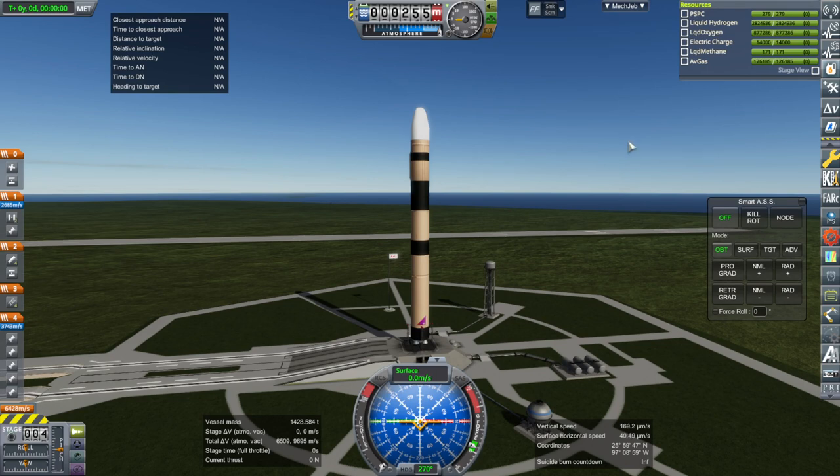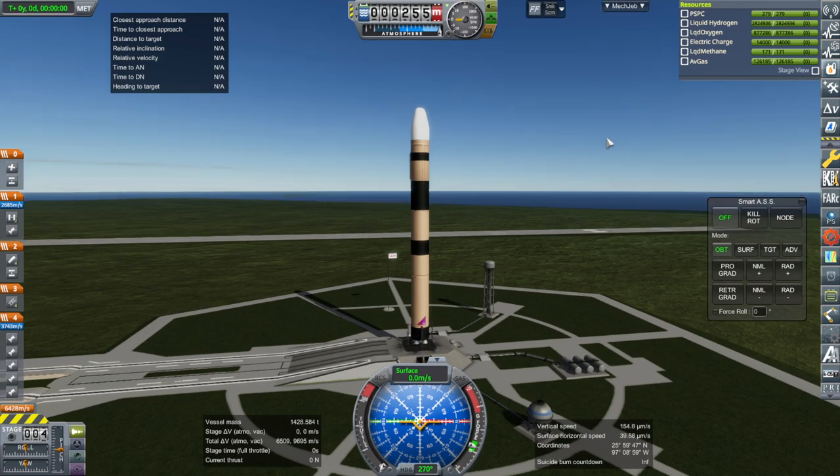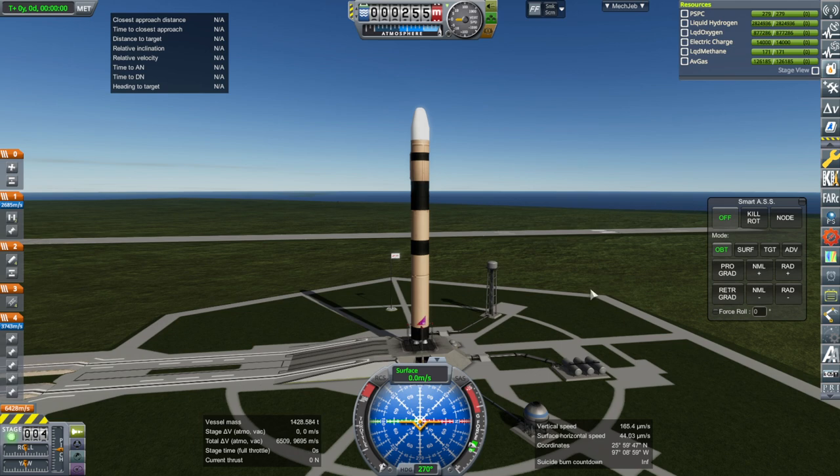The orbit around the Earth requires 7.8 kilometers per second — 7,800 meters per second. We're packing a total delta-v of 9,695 meters per second. Delta-v is basically the equivalent of spacecraft range — because spacecraft have functionally infinite range, we talk about how much we can change our orbit instead. We need 7.8 km/s to get into orbit, and then another 3,200 meters per second to get out to the Moon. We talk about how much velocity we need to change our orbit, not how much distance we need to cover.